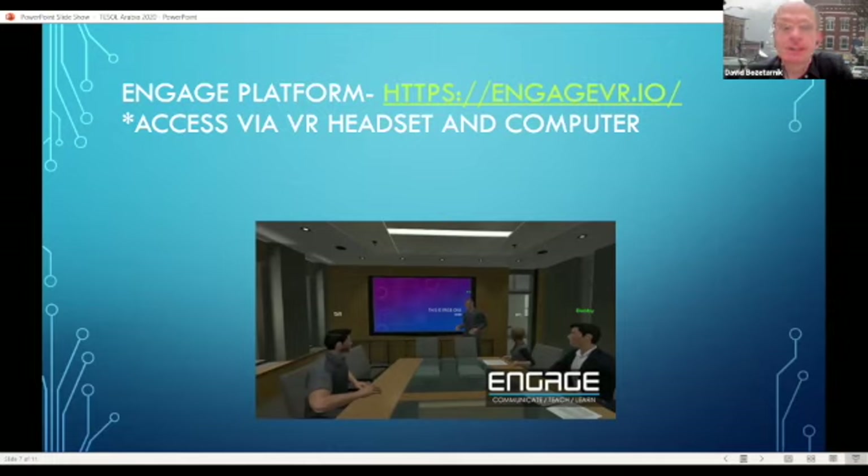With Engage, you can still share all the same legacy media we're using now and were using face-to-face — PowerPoint, PDFs, video links, you name it. Engage has it. It's one of the leaders in corporate training, enterprise-level use, and higher education as well.